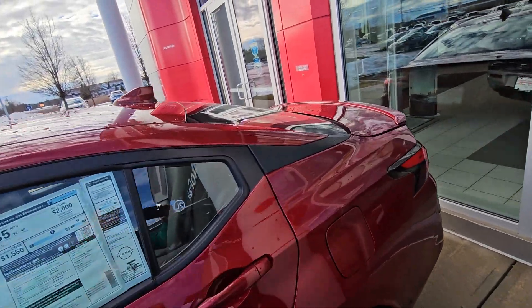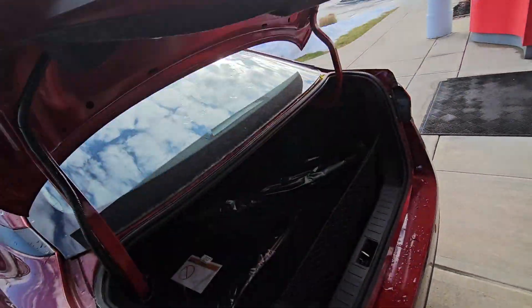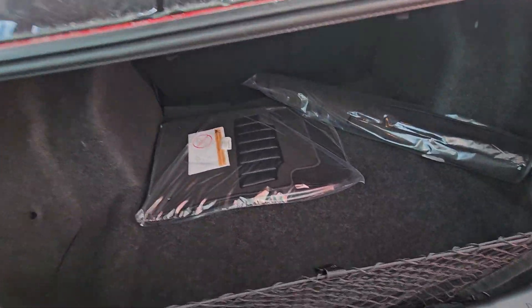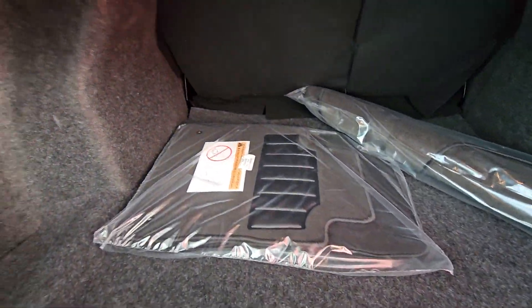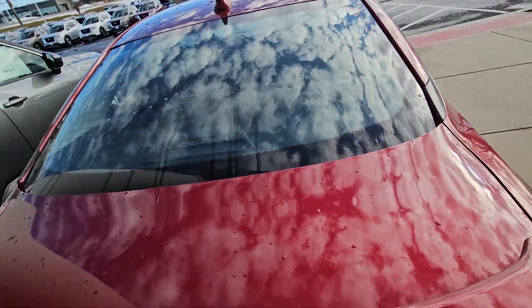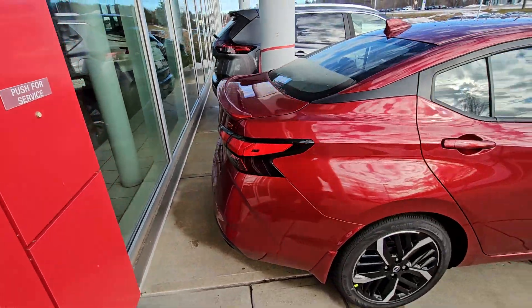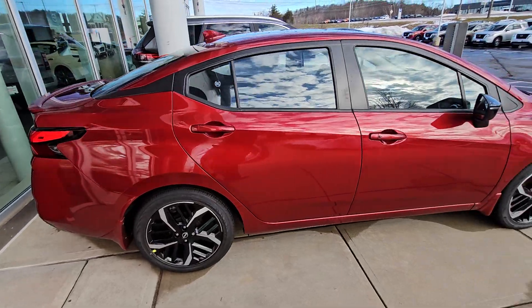Bringing it out back and popping this trunk for you. As you can see, lots of great cargo space in the back for a small sedan. Closing that back up and over to the passenger side.